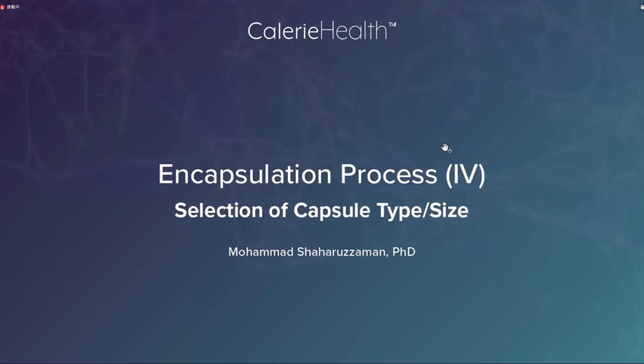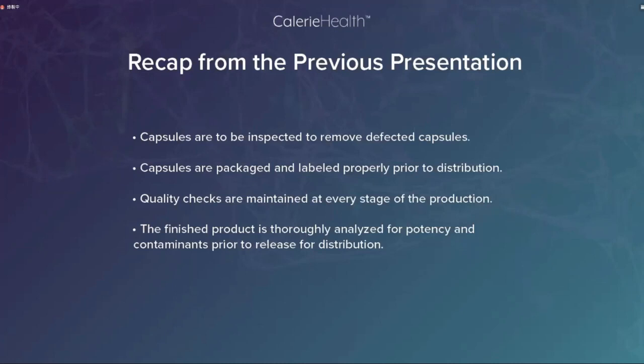Welcome everybody. I am going to continue my discussion on the encapsulation process. Today specifically I'll talk about selection of capsule type and size. Let's recap from the previous presentation: capsules are to be inspected to remove defective capsules; capsules are packaged and labelled properly prior to distribution; quality checks are maintained at every stage of production; the finished product is thoroughly analyzed for potency and contaminants prior to release for distribution.